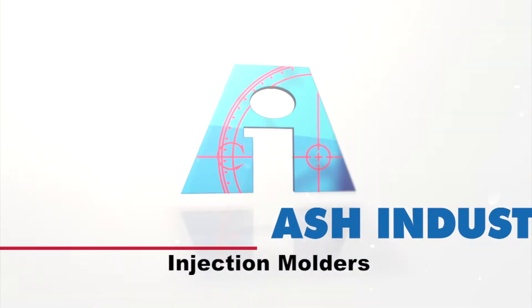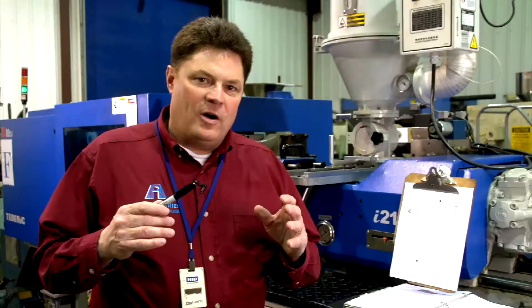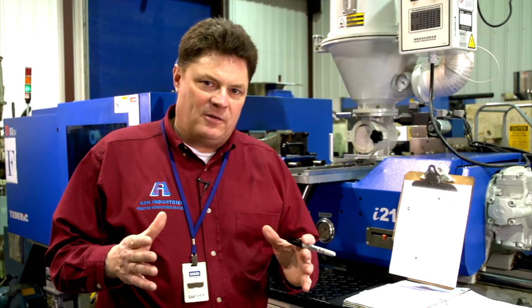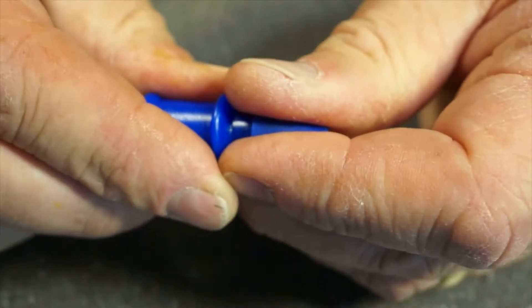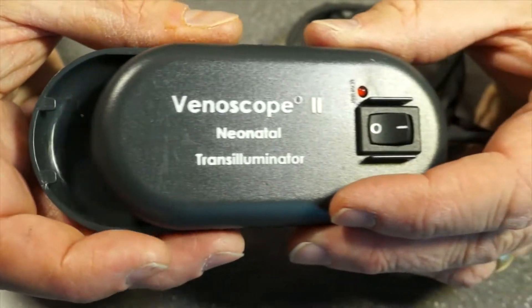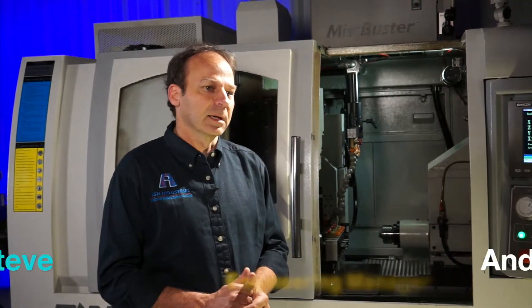Welcome to Ash Industries and our thermoplastic injection molding manufacturing group. We are the expert in helping you determine not only the physical configuration of your part, but also the type of tooling you might need, the material you might need. We can aid in developing your product from napkin sketch all the way through to final assembly and packaging.